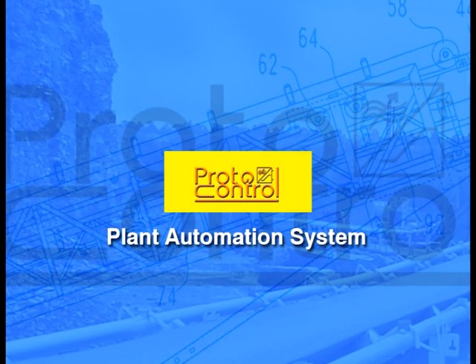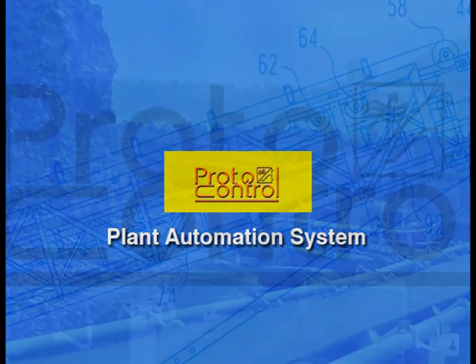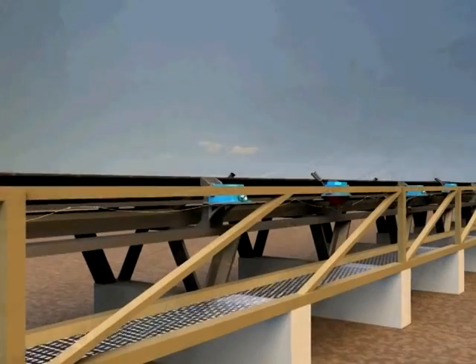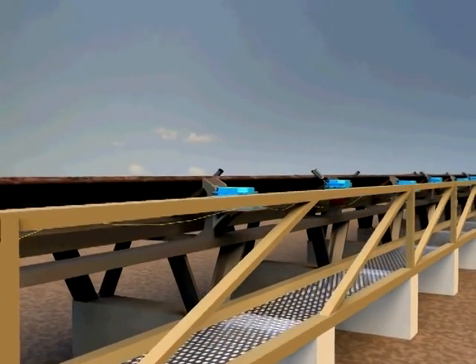Proto-Control is a renowned name in the field of sensing, monitoring, signal processing, conveyor safety and field instrumentation for more than two decades.